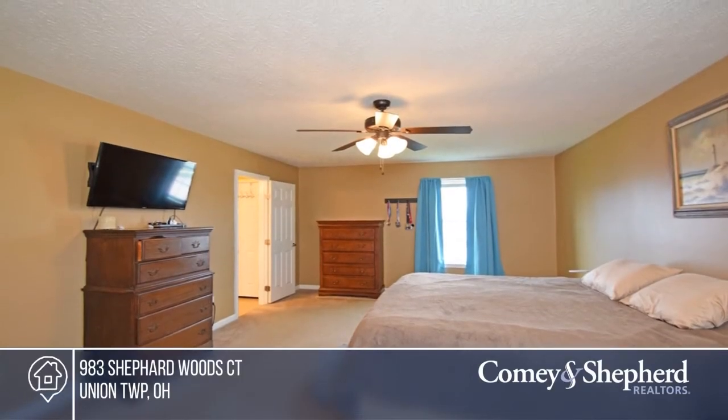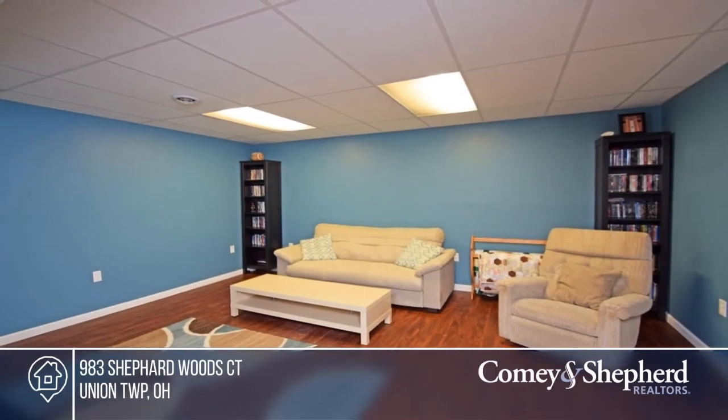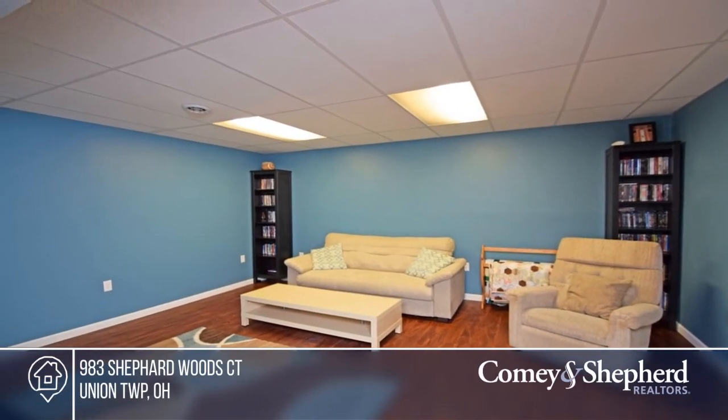Christopher and Carol have the keys and are ready to show you everything this home has to offer. Give them a call today to schedule your personal tour.